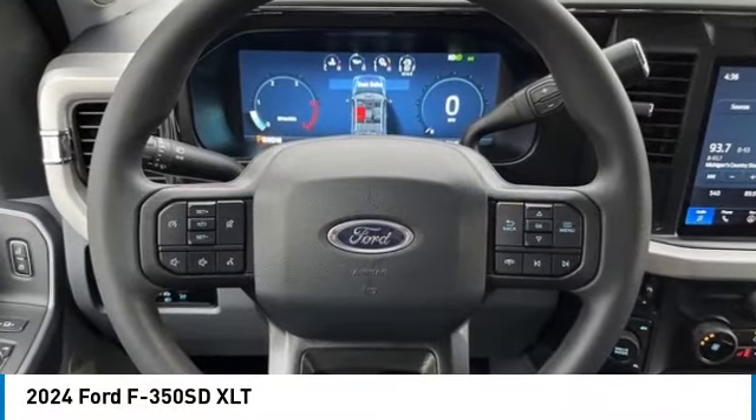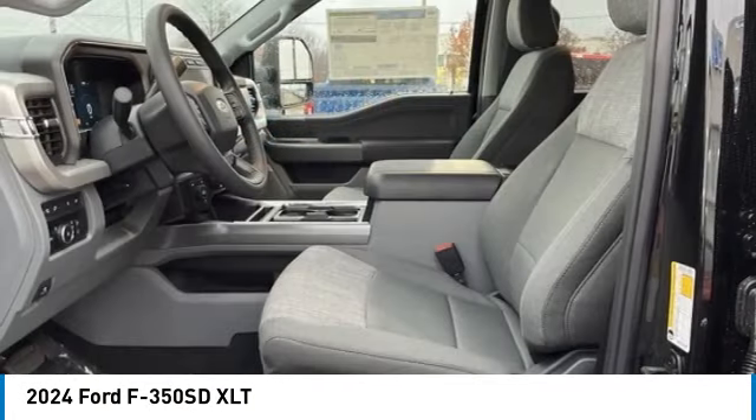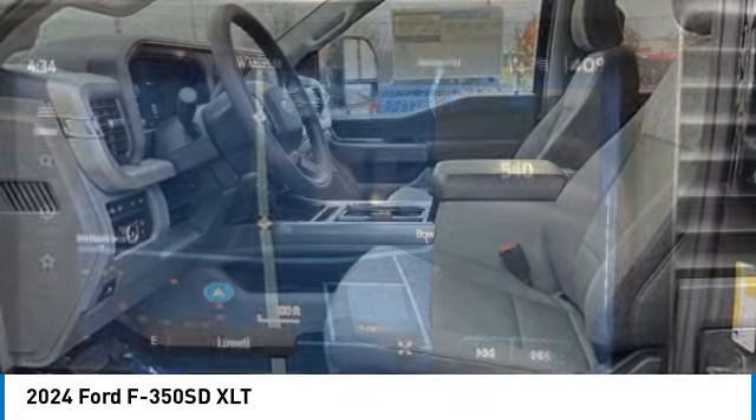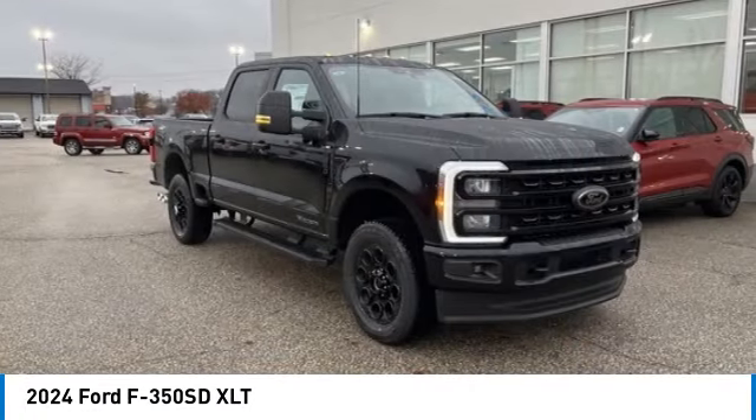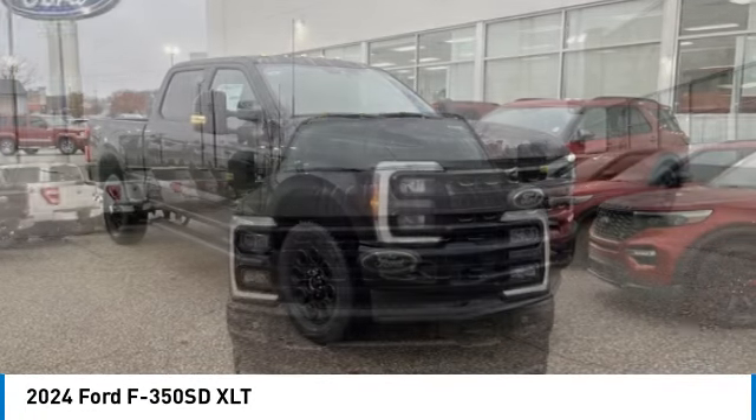We are pleased to show you the 2024 F-350 Super Duty. Head-to-head fuel efficiency, head-to-head towing, head-to-head torque — Ford F-350 Super Duty.